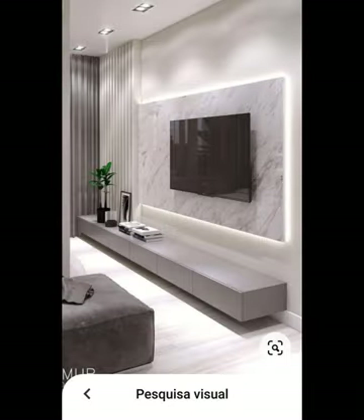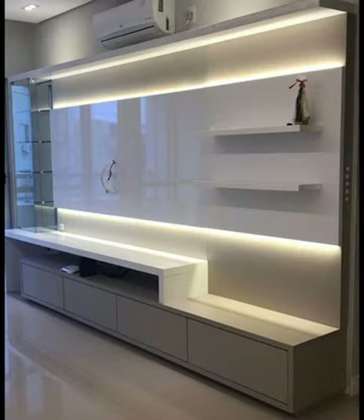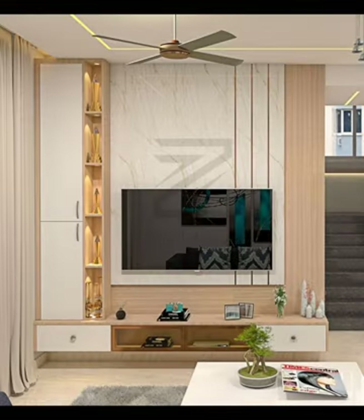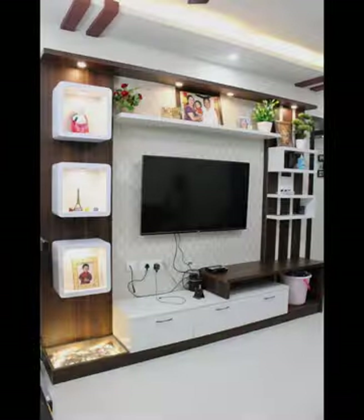Place it beside the fireplace. Somewhere to consider when positioning your TV on the wall is next to the fire. If the two are the same height, it creates an interesting continuous look and makes the space more interesting. Having your TV next to the fireplace also helps to create a warm atmosphere that's perfect for enjoying a movie while cuddled up on the couch.